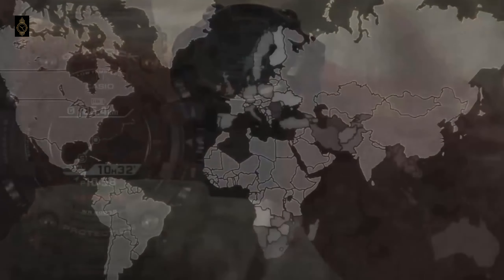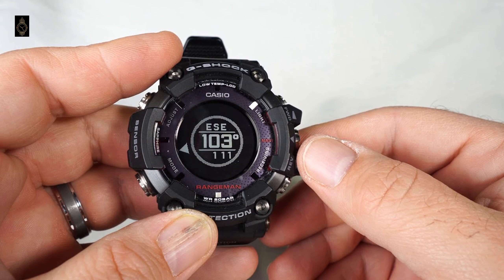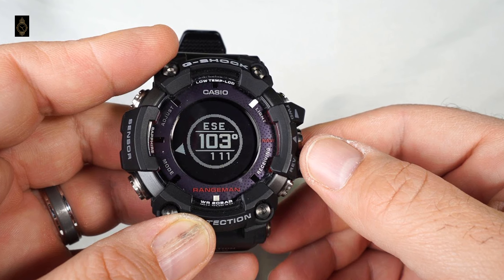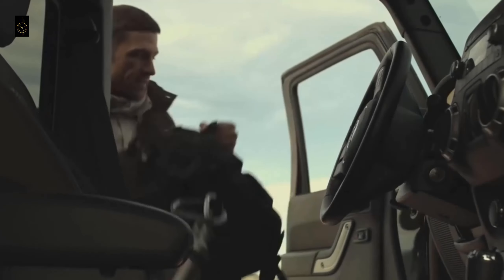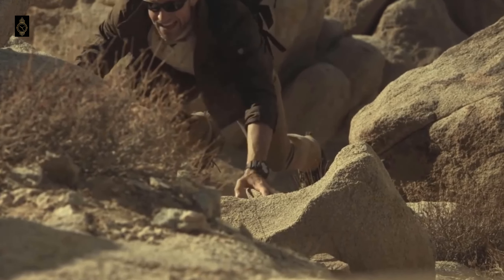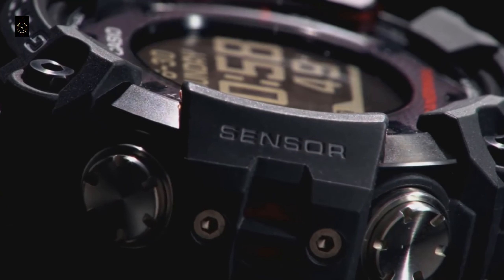Additional features include a timer, stopwatch, 12 and 24 hour time, and other basic G-Shock functions. While there is a phone app that comes with the watch, it doesn't rely on it and will work without the app. The GPR-B1001JR comes with a low-temperature scratch-proof sapphire crystal LCD display. The band is reinforced with a carbon fiber insert, which makes it basically indestructible. Like the original Rangeman, this model is also extra resistant to mud and dust.